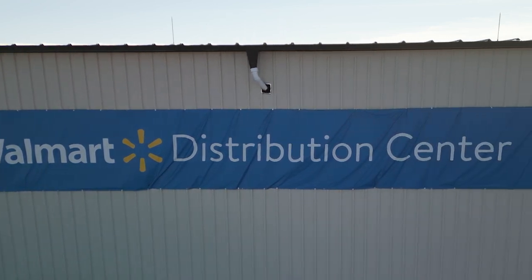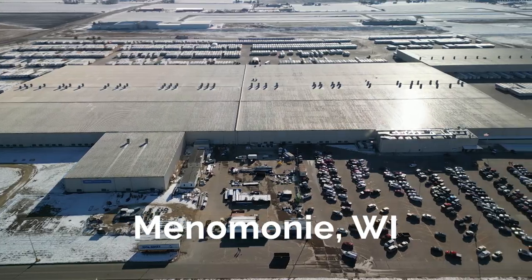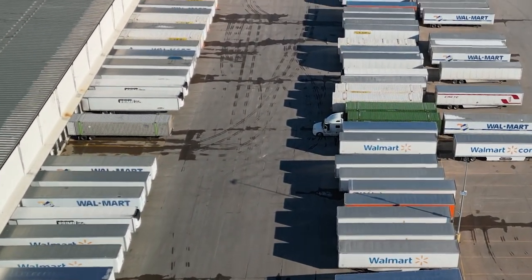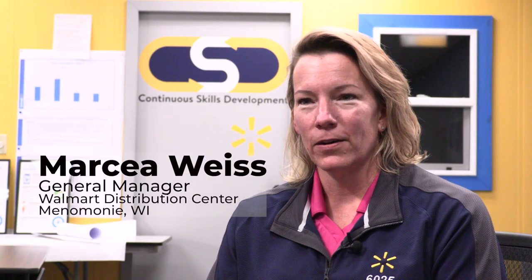In our Walmart Distribution Center, it's our job to receive, process, and handle freight to ship it out to the over 100 stores that we service here in the Menominee and Minnesota area. My name is Marcia Weiss. I'm the general manager here at the Menominee Walmart Distribution Center.